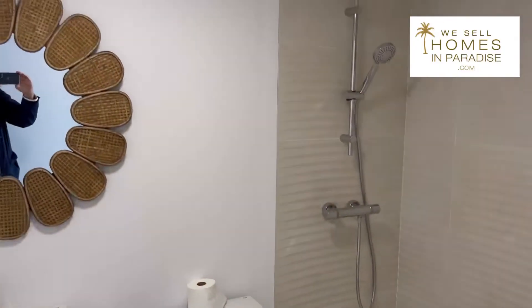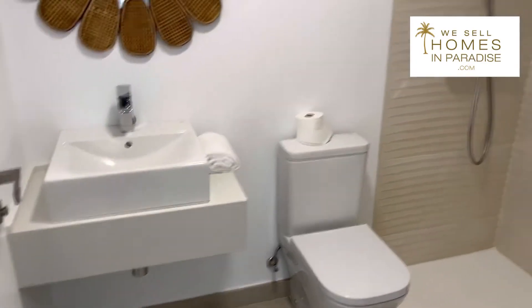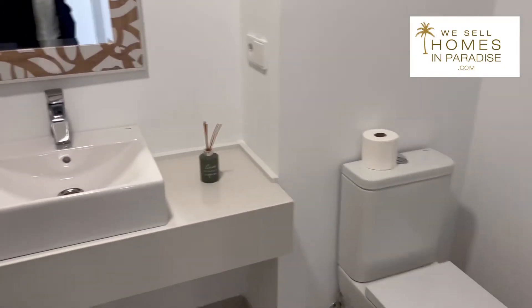This is the guest bathroom with a shower. When you buy new builds, you need to pay for the shower screens yourself — so bear that in mind. Going across here, this is the master bedroom, and walking on in, this is the ensuite bathroom — again, really nicely done.